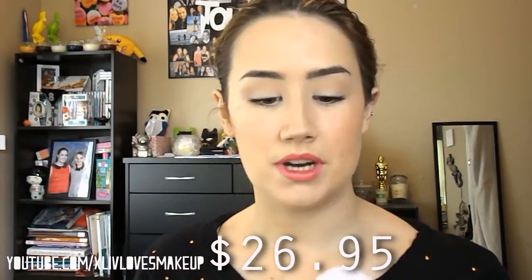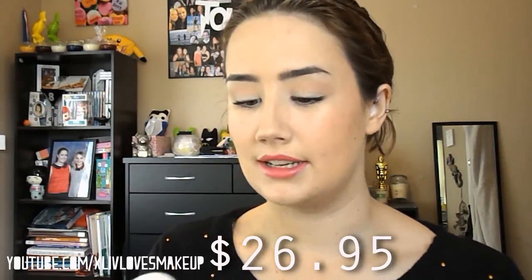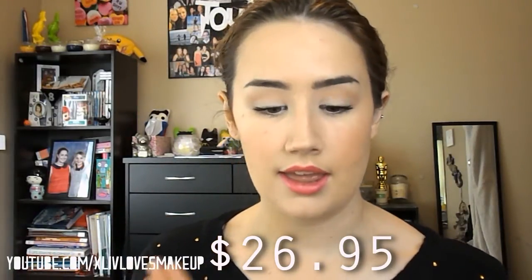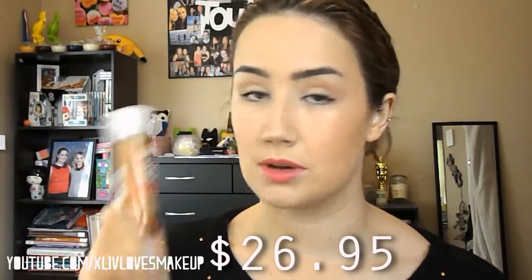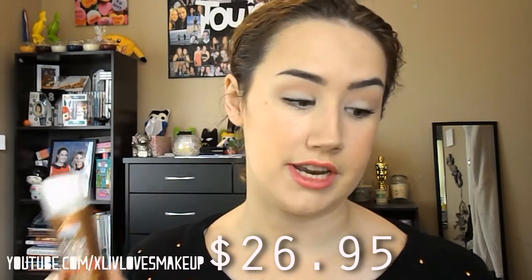The next product is one I believe I've received before in Sample Bar — it's Le Tan Fast Tan in Deep Bronze. When I got it in Sample Bar it was just regular bronze, but this is the deeper colour, so I'm really excited to give it a go. It smells like coconut. Last time I got it I wasn't into fake tan, but now I am, so I'm keen to see how this one works. This is a 45g sample; the full size is 150g and retails at $18.99.